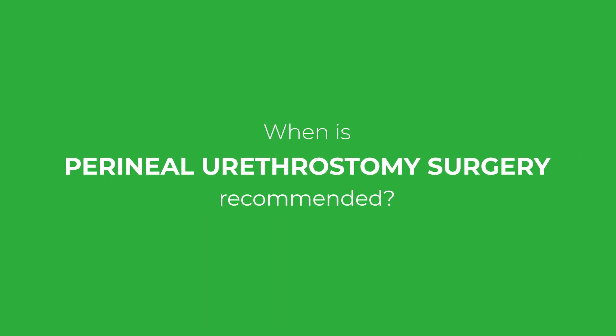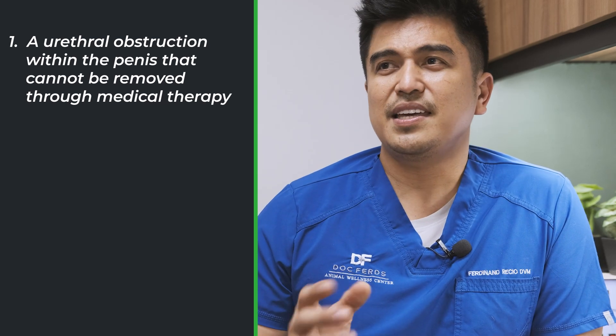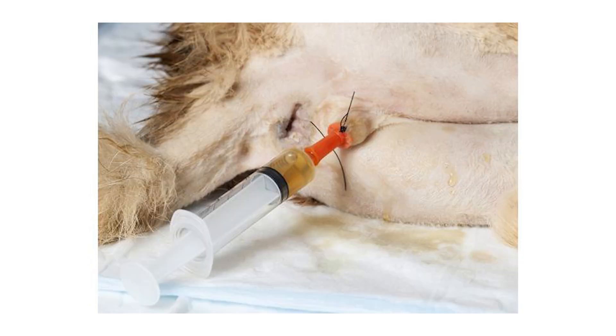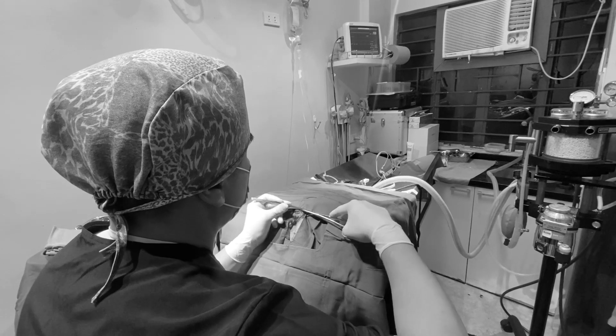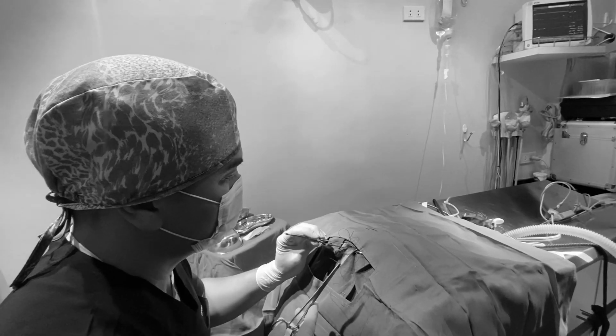When is perineal urethrostomy surgery recommended? It is most commonly recommended in the following situations. Number one: a urethral obstruction within the penis that cannot be removed through medical therapy. Typically, urethral obstructions are dislodged by the passage of a urinary catheter, which is advanced through the external opening of the urethra towards the bladder. Any stones or mucus present within the urethra are flushed into the bladder where they can be addressed using medication or surgery. In the case of an obstruction that cannot be alleviated with a catheter, perineal urethrostomy may be required to re-establish urine flow.